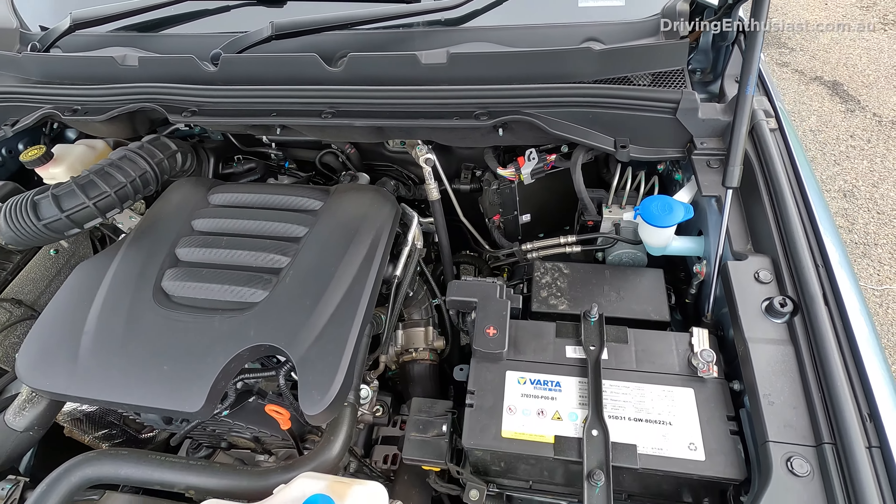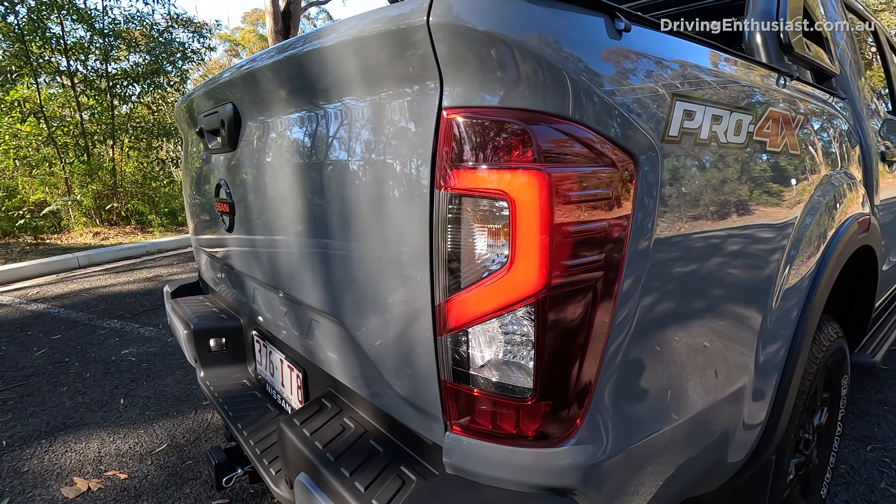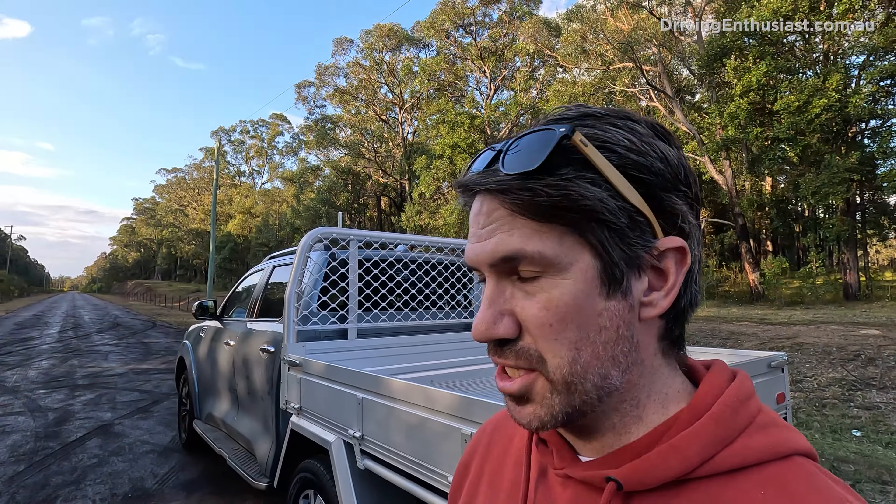The GWM has an eight-speed transmission which can divide up the torque a bit better than the Navara's seven-speed, although with diesels you don't really need that many gear ratios because the low-end torque helps pull through longer gears anyway. The Navara has a better power-to-weight ratio here. The GWM is priced from just under $44,000 drive away, while the Navara is priced from just under $62,000 before on-road costs — a huge price difference.